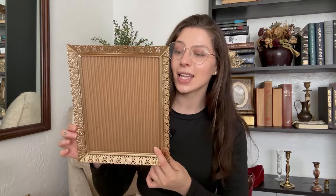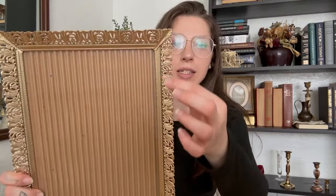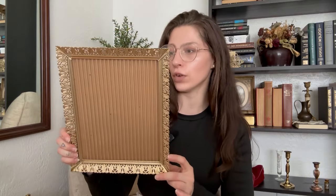The next one is this larger one. I think that's 5x7, and this one is 8x10 — and it's gorgeous. I love the detailing. It's got that really pretty detail. It was $1.99 from Goodwill. Insane.